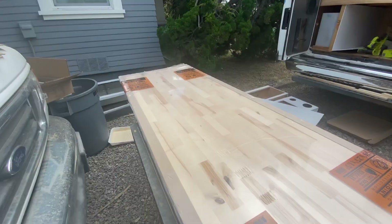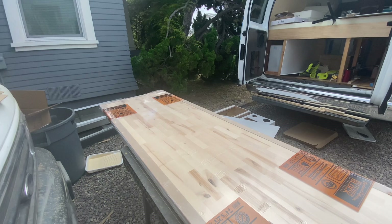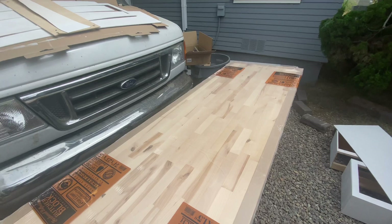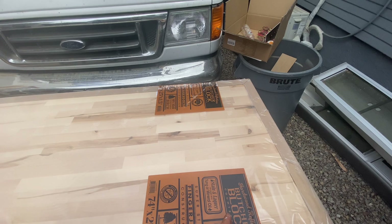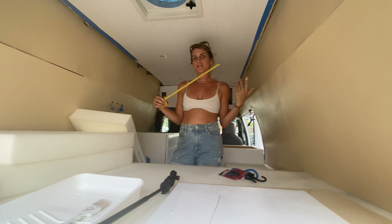Since we are stuck waiting for the electrical attachment and for the cabinets to dry, we decide to start working on the butcher block. We're going to divide it into three pieces: the main one is going to be for the sink and cutting board, the second for the cooktop, and the third — the small one — will be a flip-up table. I'm measuring the counters; we probably want to go over each side an inch.